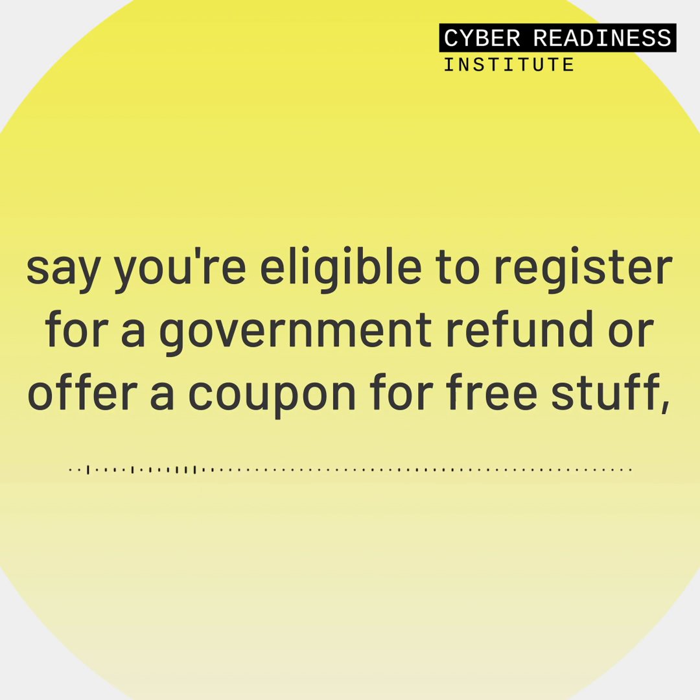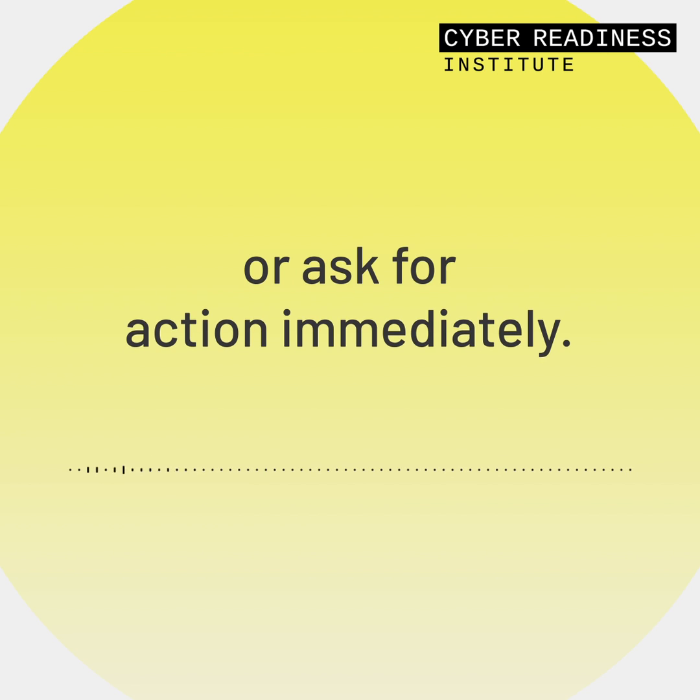They may say you're eligible to register for a government refund, offer a coupon for free stuff, or ask for action immediately.